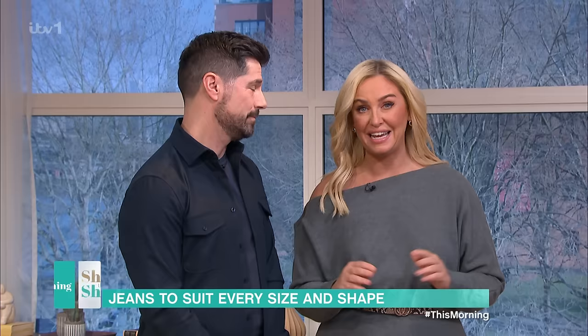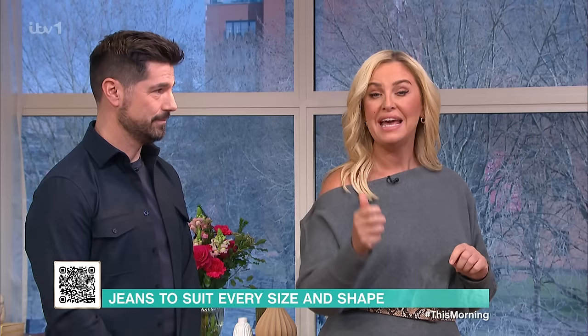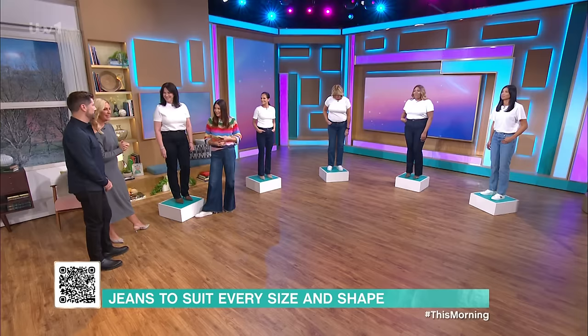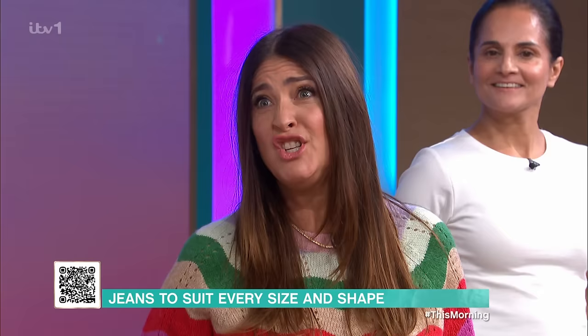But first, just a note to say, if you want to find any of the products you've seen today, there will be a little QR code on the screen. All you've got to do is take a picture of that with your phone with our free This Morning app. It's so good, isn't it? Fancy and easy to use.